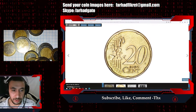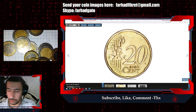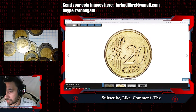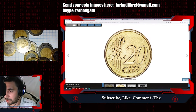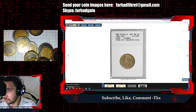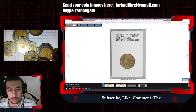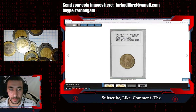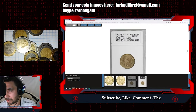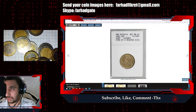This is a 20 euro cent, most likely from France. It's not in super condition — it is in lower mint condition according to the grading company ANACS. ANACS graded this coin and gave it an MS60 grade, which is almost circulated and the lowest mint state grade available — it is the starting point of uncirculated coins.